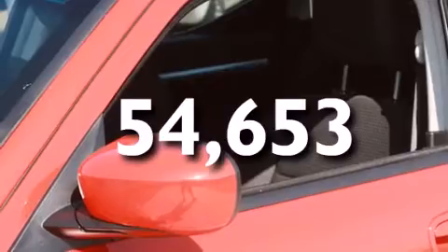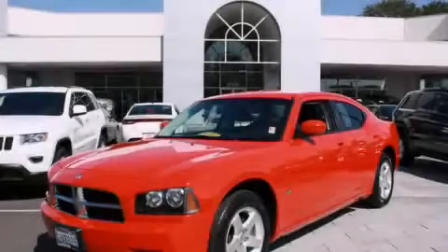This vehicle has less than 55,000 miles. Please call today to reserve this vehicle for a test drive.